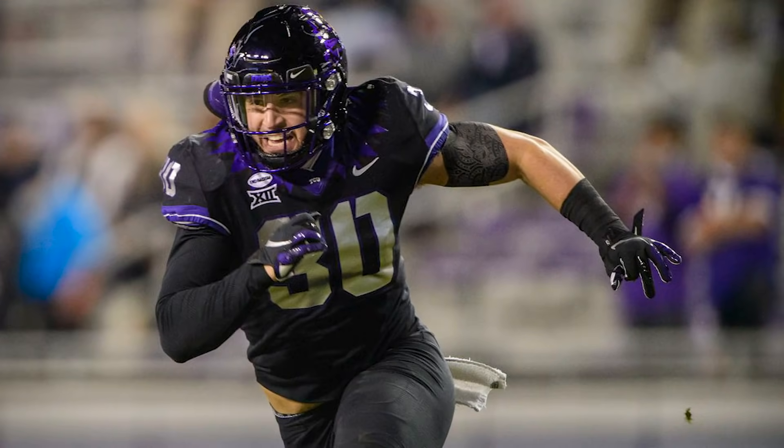Round five, pick 154 — Garrett Wallow, a linebacker from TCU. Good football IQ; he played both linebacker and safety, so you know he can cover out of the backfield, which is something the Jets need help with. He's a former team captain and a leader, a good athlete overall. We know how much Joe Douglas likes team captains — he drafted a ton of them last year. This pick just screams Douglas and Robert Sala. I think they'd be able to get a lot out of this kid, so look for them to go with a linebacker in the mid rounds.